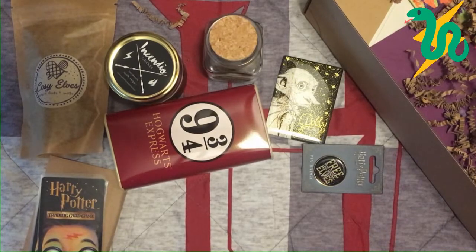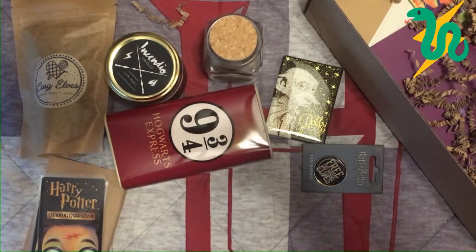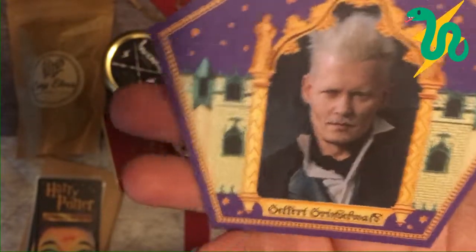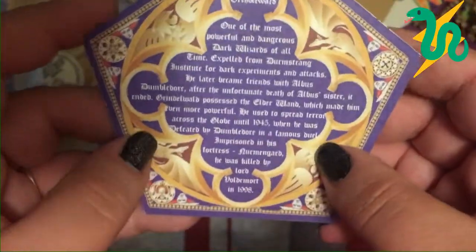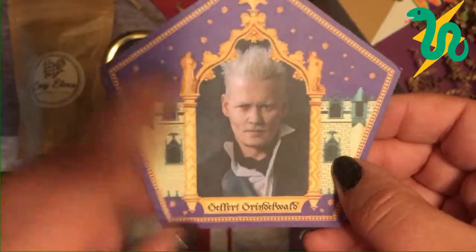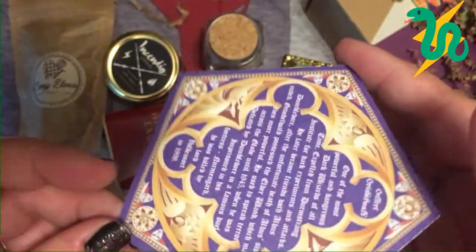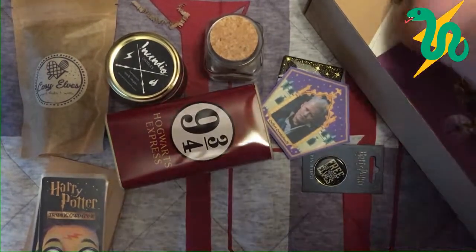We get a chocolate frog card! I'm not thrilled about who's on my card — it's Gellert Grindelwald, and it's Johnny Depp as Grindelwald, which is a little weird. These are a smooth, glossy paper product that gives you a little bio rundown. They're not the official ones from the Wizarding World of Harry Potter at Universal Studios in Orlando, but they're still cool. I only have a couple of the official ones since I've only been to Florida once, so I need to build my collection.